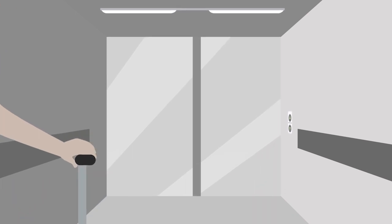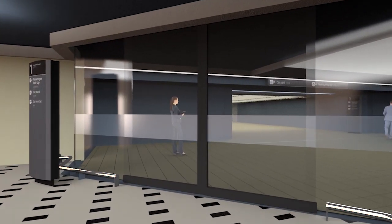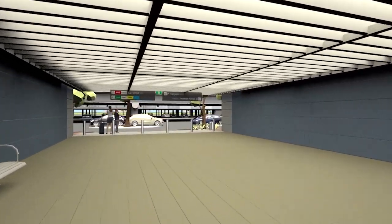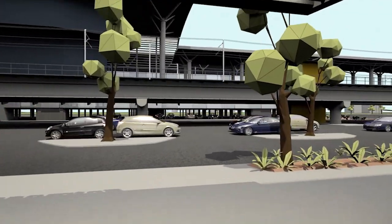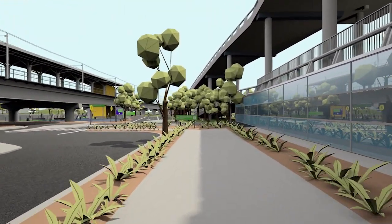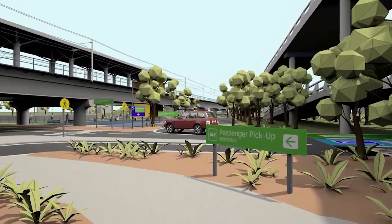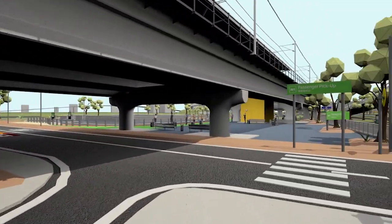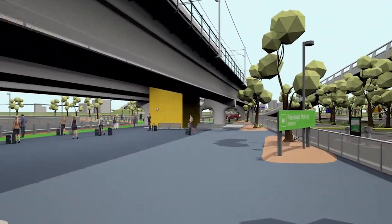Take the lifts or travelators down to Level 1. Continue to follow the passenger pick-up signage outside and along the pathway to the right. Cross at the pedestrian crossings and make your way to the passenger pick-up kerbside zone to wait for your driver.